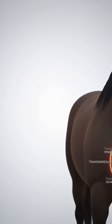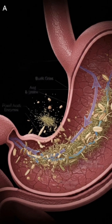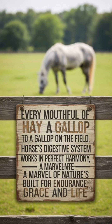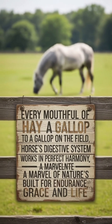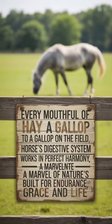From every bite of hay to every gallop across the field, the horse's digestive system works in perfect harmony — a masterpiece of natural design. Small, frequent meals, clean water, and regular exercise are the keys to a healthy horse. This was the journey inside the digestive system of the horse. Thank you for watching.